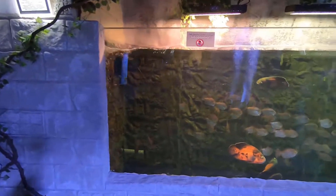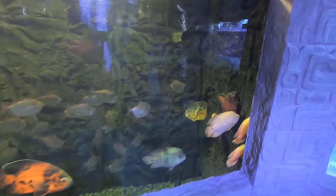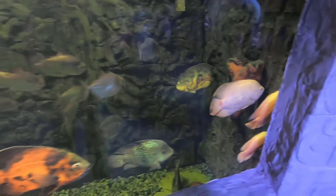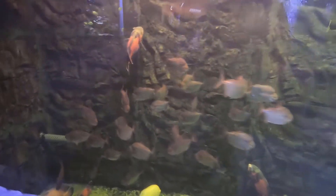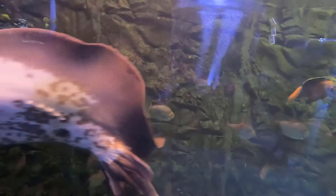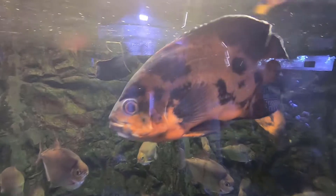We've got a tank of yellow tangs, which takes us back to fresh water and an Oscar tank. A lot of good looking Oscars in this tank. We've got some silver dollars and a severum — at least I'm pretty sure it's a severum; it's the biggest one I've ever seen. Fresh water stingray. This is my favorite, definitely. I love those Oscars.